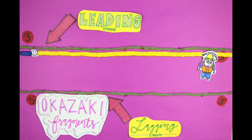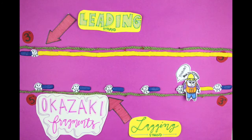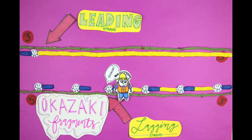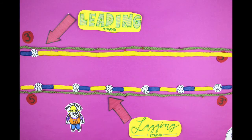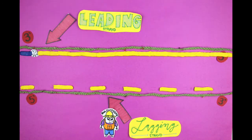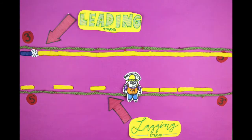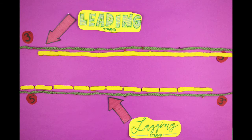These Okazaki fragments are initiated by short RNA primer sequences that are placed along the lagging strand. The ends of them contain a hydroxyl group, so the DNA polymerase knows where to begin. Once all Okazaki fragments are complete, the primers are degraded by RNAase H and DNA polymerase fills in the rest of the empty segments by recognizing the hydroxyl groups from the new DNA. All the segments are later stitched together by the protein DNA ligase.